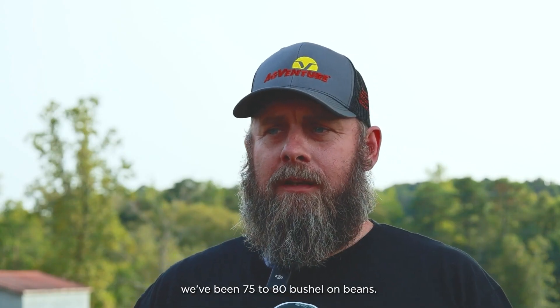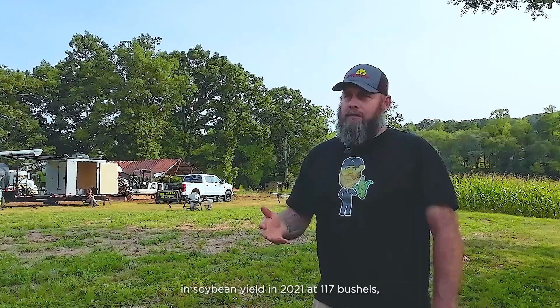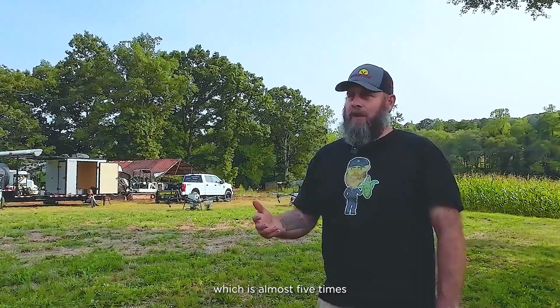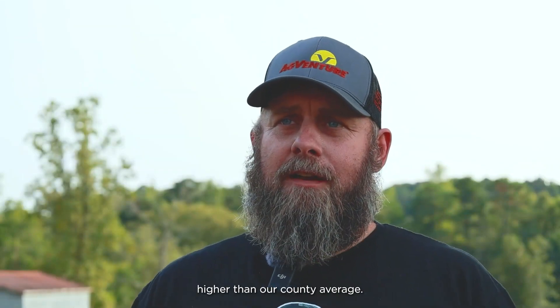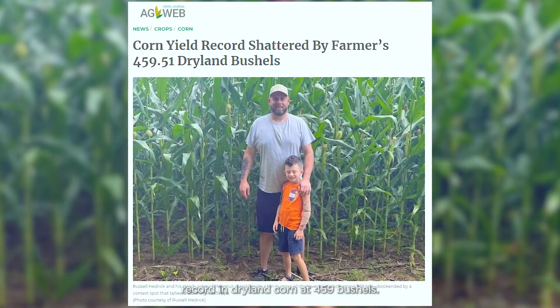Looking at soybeans, our county average is about 28 to 30 bushels, and we've been at 75 to 80. We set a state record in soybean yield in 2021 at 117 bushels, which is almost five times higher than our county average. And then in 2022, we set a world record in dryland corn at 459 bushels.